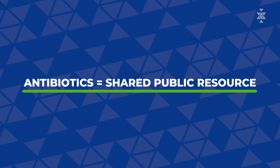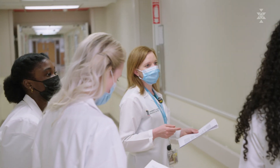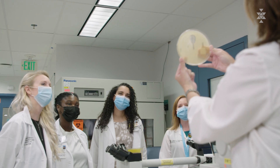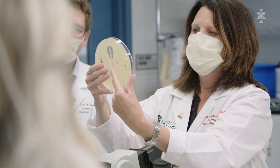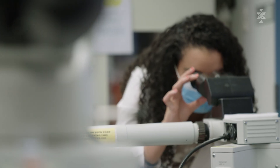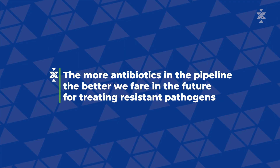The relationship that the ID pharmacist in the hospital has with the prescriber is very close. Decisions that are made are jointly made for the most part, and I rely heavily on my ID pharmacist for help in many difficult situations. New drugs are important for infectious diseases because they help us overcome those resistance mechanisms. The more antibiotics we have in the pipeline that can address these resistance issues, the better we fare in the future for treating these pathogens.